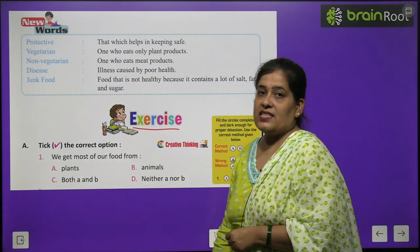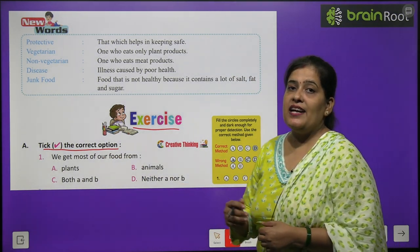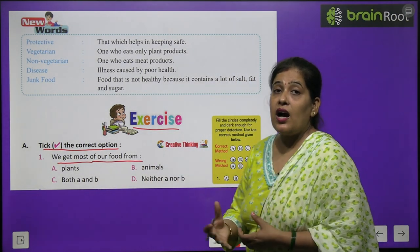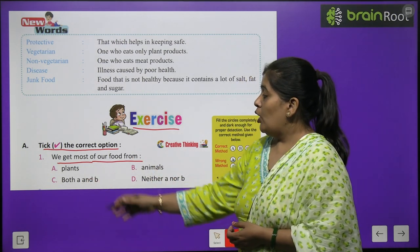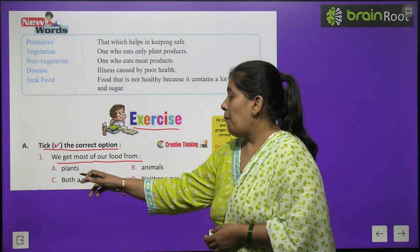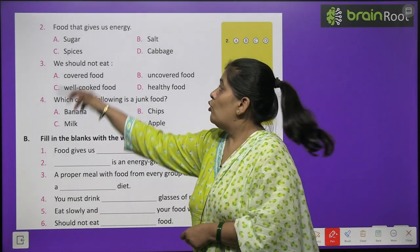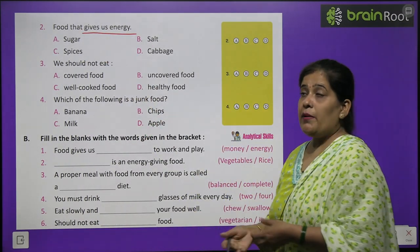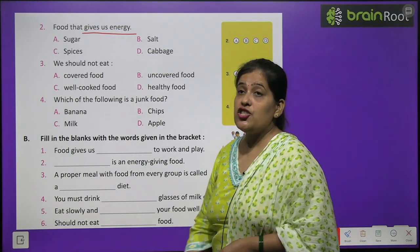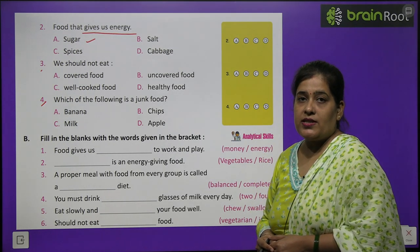Exercise A: Tick the correct option. We get most of our food from plants, animals, both, or neither? We get our food from both plants and animals, so the correct option is C. Food that gives us energy — sugar, spices, salt, or cabbage? We get energy from sugar. Numbers 3 and 4 you will do by yourself.